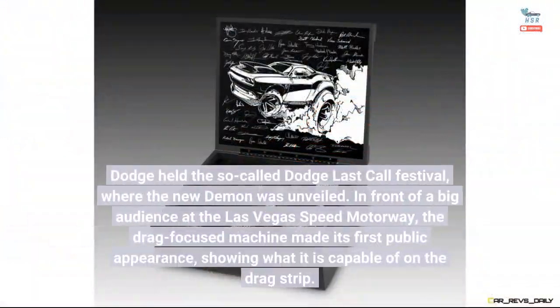Dodge held the so-called Dodge Last Call Festival, where the new Demon was unveiled. In front of a big audience at the Las Vegas Speed Motorway, the drag-focused machine made its first public appearance, showing what it is capable of on the drag strip.